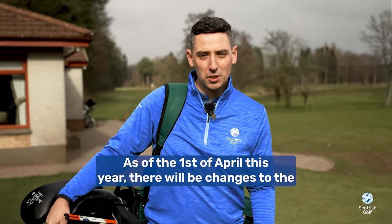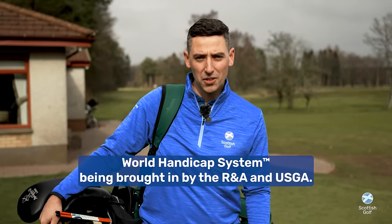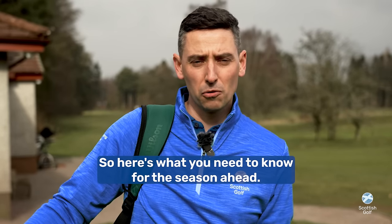As of the 1st of April this year there will be changes to the World Handicap System being brought in by the R&A and USGA. This could change your handicap, so here's what you need to know for the season ahead.